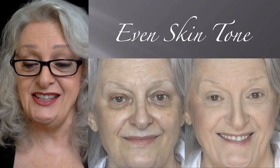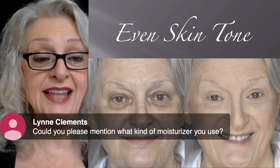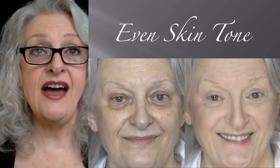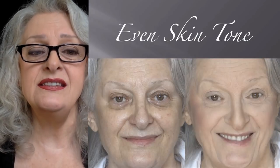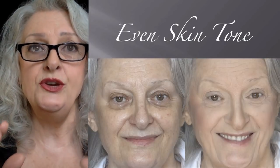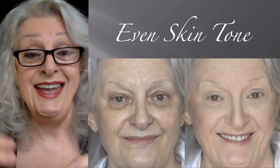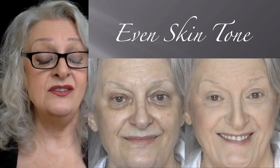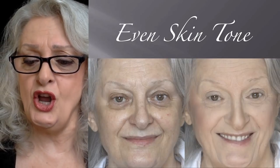Lynn Clemens asks what moisturizer I use. I use Olay Total Effects — that's all I use. On gym days I use Aveeno with SPF because I have to go across the street to the gym, and if the sun sees me I want to be protected. At night I use a different product — I'll get to that in the questions below.